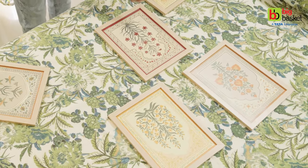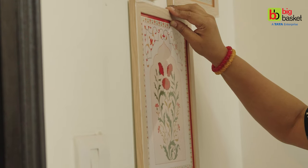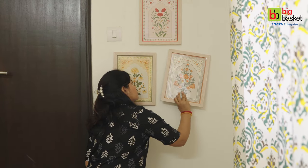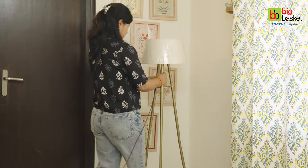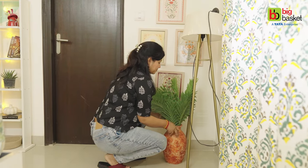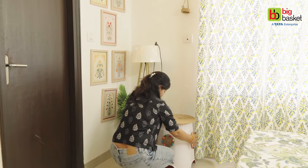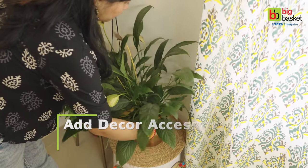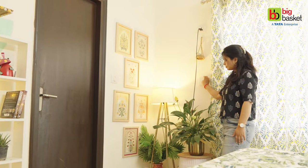Bedroom wall ho ya living room wali wall, yeh sab jagah suitable hai and provides a rich and classy finish. Agar aap ek artist hain, to apne haatho se bani hui painting ya art forms bhi add kar sakte hain. And for those who can't paint or don't have time, aaj kal online bhi bahut saare options available hain — isse aap local handicrafts ki help kar sakte hain and keep alive the traditions and Indian art forms. Is poori wall ko cover karne ka ek bahut hi acha idea yeh tha ki isse maine zigzag pattern mein hang kiya hai. Is tarike ki lambi wall ko aap balance karein with decor accessories like plants, lamp shades, and a runner or rug — and dekhiye kitna magic create karega yeh simple sa corner.